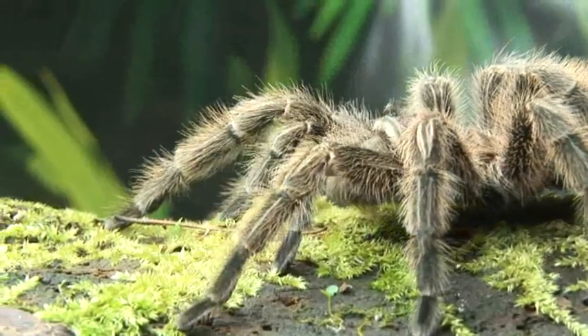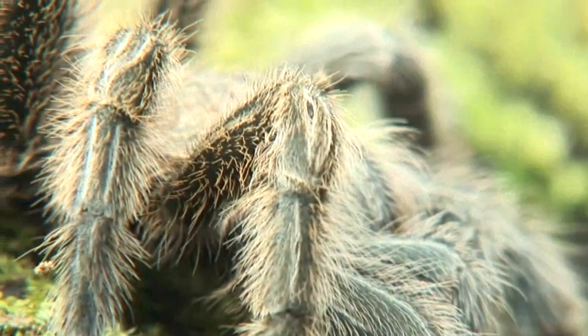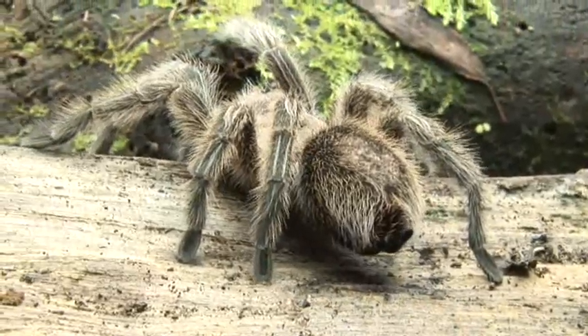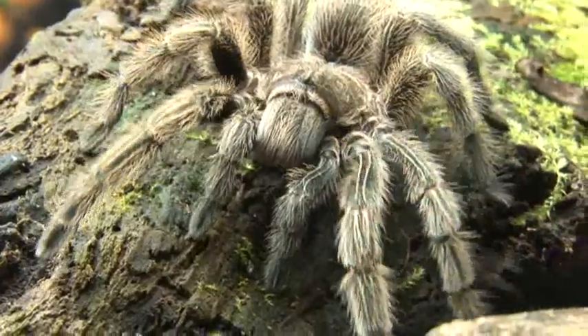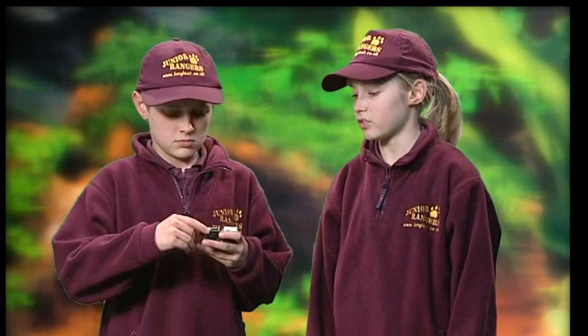Really? Yes, and as you can see, its body is covered in hair. And at the back it has some very special stinging hairs that it can flick at predators. And it's still heading this way. Annie, I think it's time we were going — that tarantula is getting a bit close. Okay, let's go.